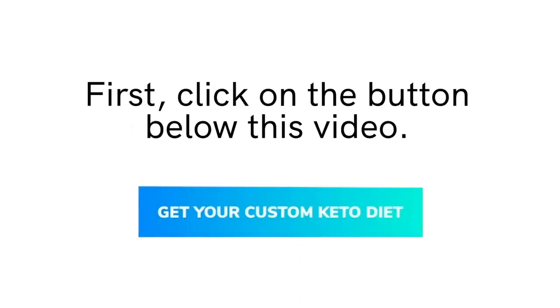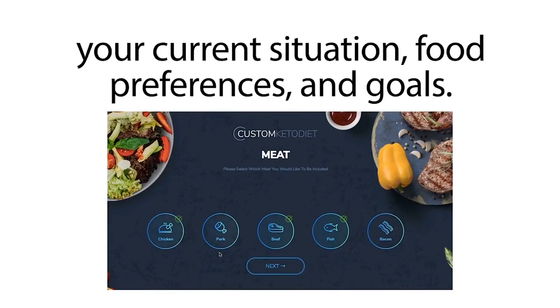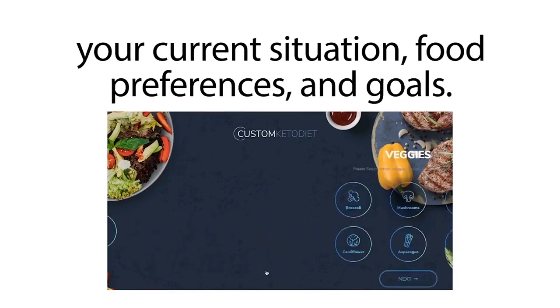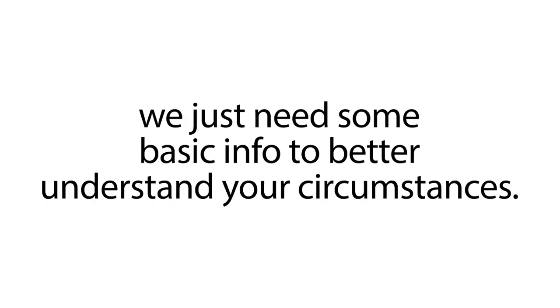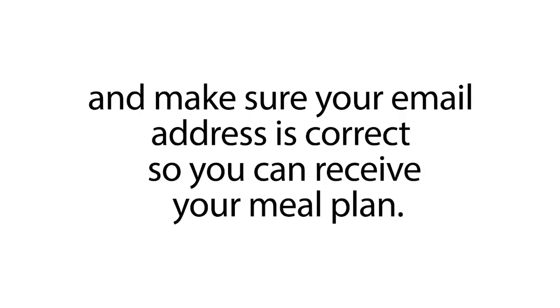First, click on the button below this video. We'll take you to a page with a few questions about your current situation, food preferences, and goals. Don't worry, it will take less than 30 seconds. We just need some basic info to better understand your circumstances. Answer these questions as accurately as possible and make sure your email address is correct so you can receive your meal plan.